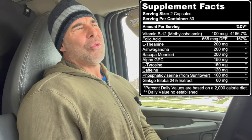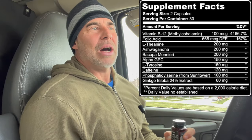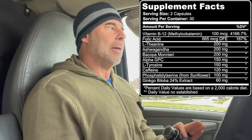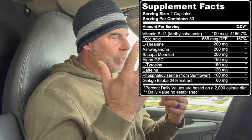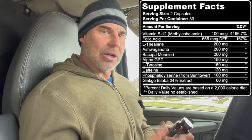Then we've got some ashwagandha, 200 milligrams. This has some cortisol-lowering benefits, which is good for testosterone production for some people who live a stressful, anxious life, because there is a testosterone-to-cortisol ratio. But in this particular supplement, not just the cortisol-lowering benefits — this is actually an acetylcholinesterase inhibitor, which is an enzyme that degrades acetylcholine in the brain. So it's going to keep acetylcholine elevated to keep cognitive focus and function enhanced.